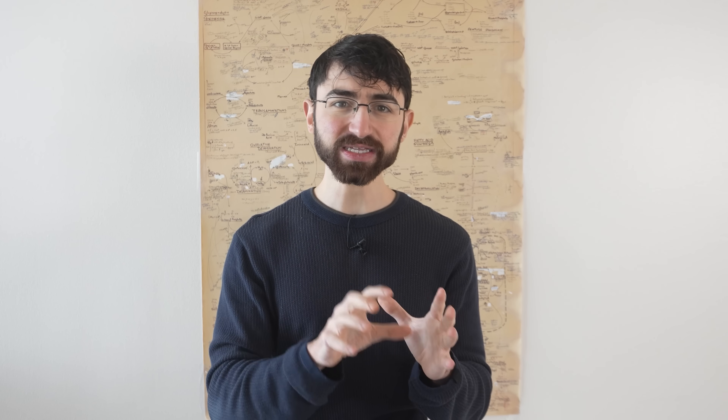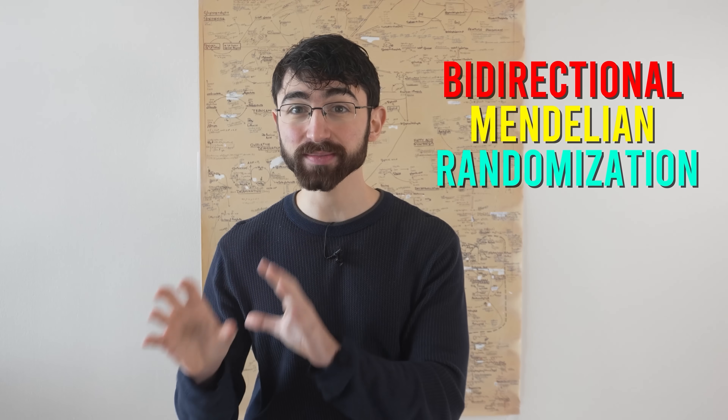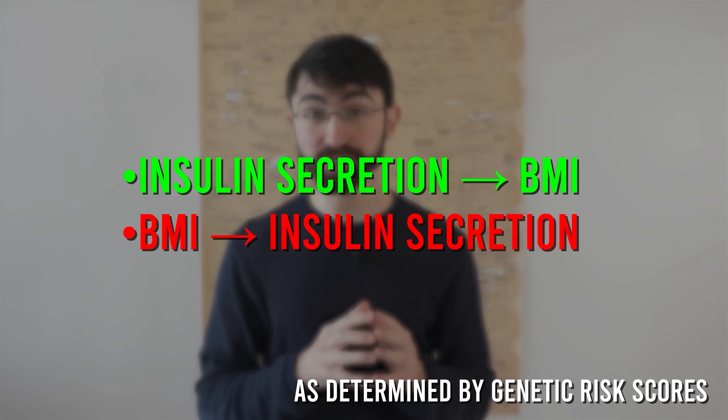The researchers took another important step. A limitation of Mendelian randomization is it can confuse causal direction. To strongly support the carbohydrate-insulin model, you'd want to show that insulin secretion in response to carbs predicts BMI, but also that the flip side is not true — that genetically influenced BMI isn't predicting insulin secretion. This is called a bi-directional Mendelian randomization. Long story short, they found no evidence for the latter, which supports the carbohydrate-insulin model.